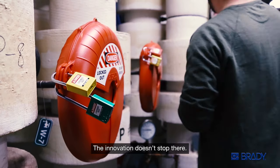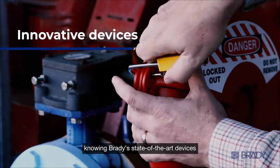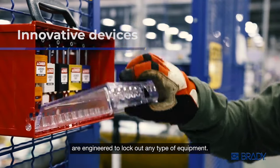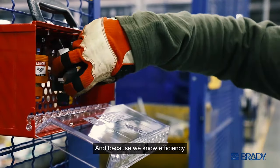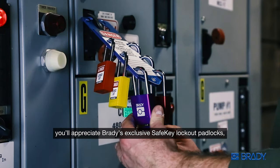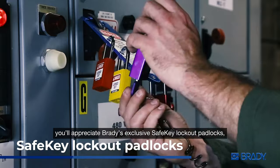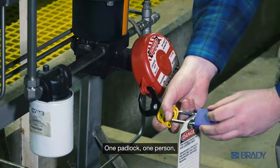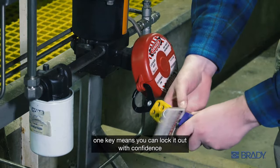The innovation doesn't stop there. You get the right tool for the job knowing Brady's state-of-the-art devices are engineered to lock out any type of equipment. And because we know efficiency is key to your everyday responsibilities, you'll appreciate Brady's exclusive Safe Key lockout padlocks with the smart color-matched key — one padlock, one person, one key.